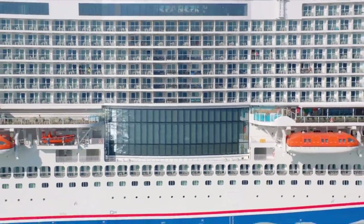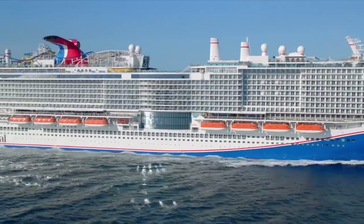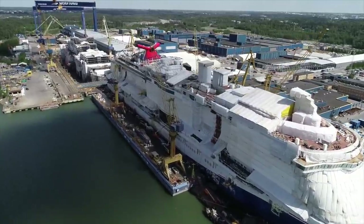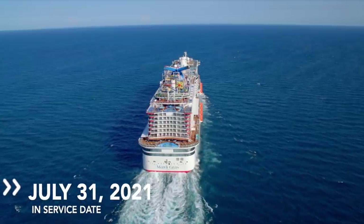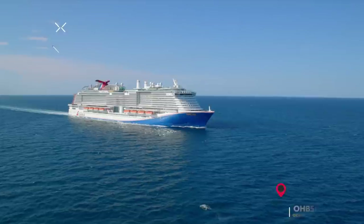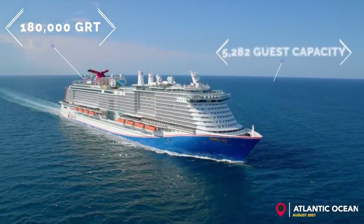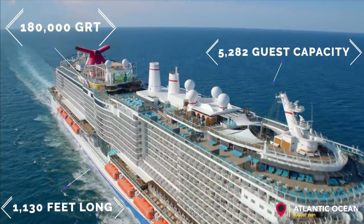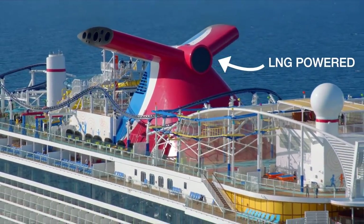I'm Doug Parker with Cruise Radio, and this is a tour of Carnival's Mardi Gras. If you're watching this on YouTube and want to jump to a certain deck or area of this ship, you can click the time code below. Mardi Gras was supposed to launch in 2020, but due to the pandemic and dry dock delays, her maiden voyage was pushed to July 31st, 2021. This is the largest Carnival Cruise Line ship to date at 180,000 gross registered tons, with a guest capacity of 5,282 and 1,130 feet long. It's also the first North American cruise ship powered by liquefied natural gas, a much cleaner burning fuel.